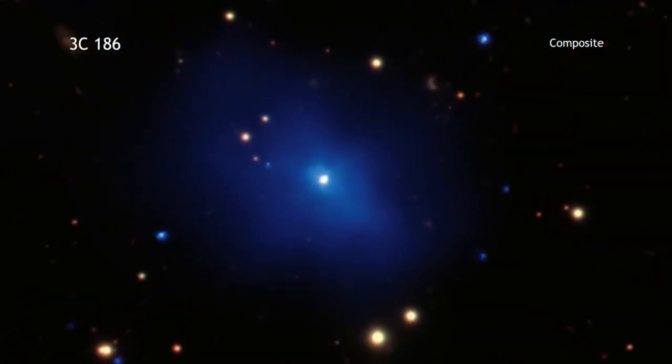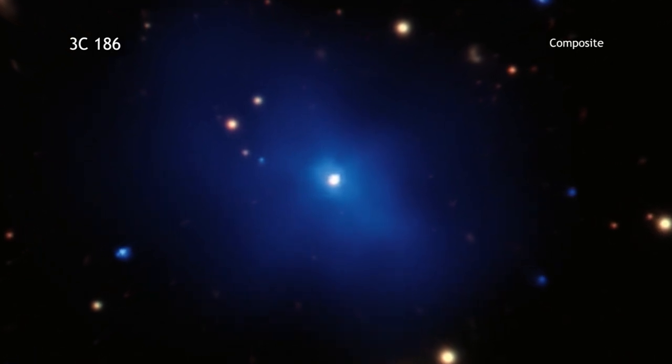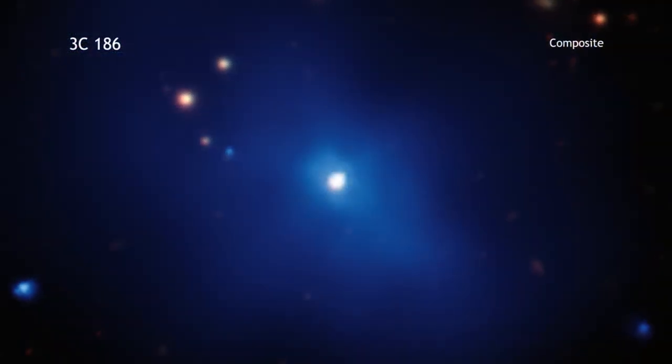Dr. Chymkinawska explains why studying these types of objects is so important to her. She is mainly interested in the evolution of radio sources, studying the young, compact radio sources in a very early stage of their expansion to become big ones. The interaction between this expanding radio source and the cluster environment is interesting — we don't understand how the energy generated by the quasar is deposited into the cluster.